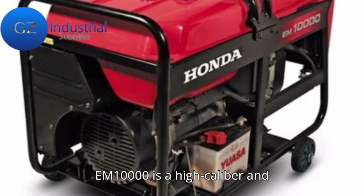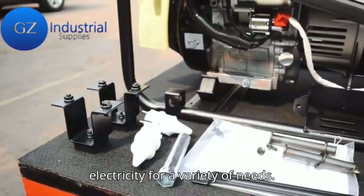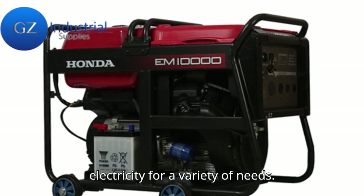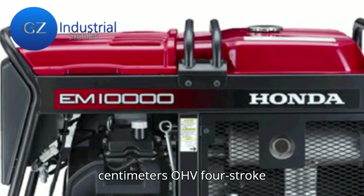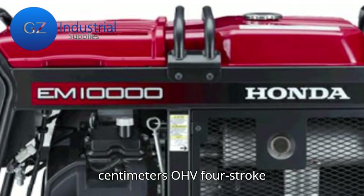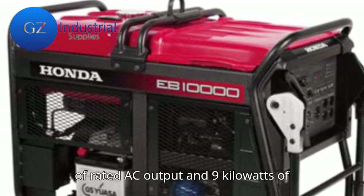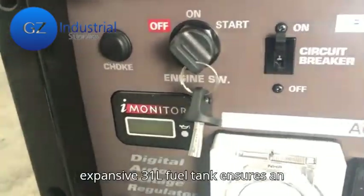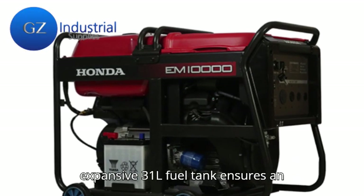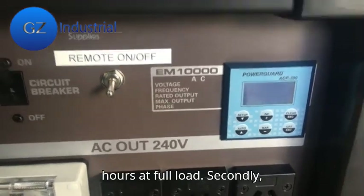The Honda EM-10000 is a high-caliber and multifaceted generator that delivers electricity for a variety of needs. It features a robust 630 cubic centimeters V-twin OHV 4-stroke engine capable of producing 8 kilowatts of rated AC output and 9 kilowatts of maximum AC output. Its expansive 31-liter fuel tank ensures an uninterrupted run time of up to 6.5 hours at full load.